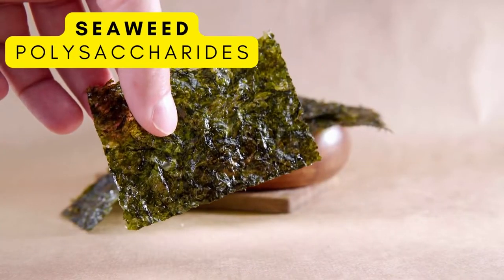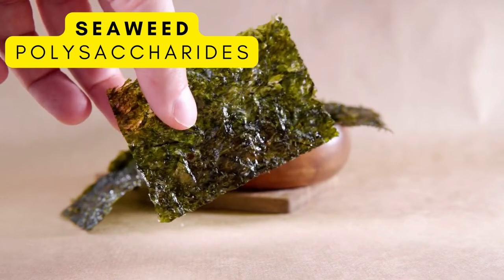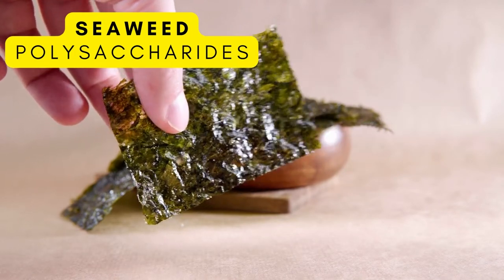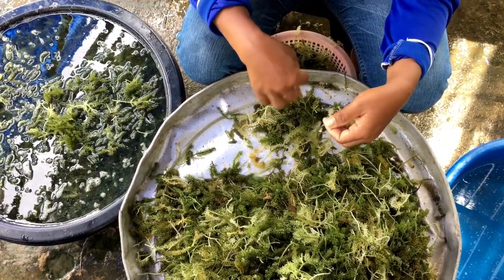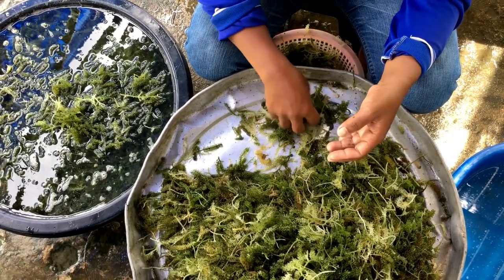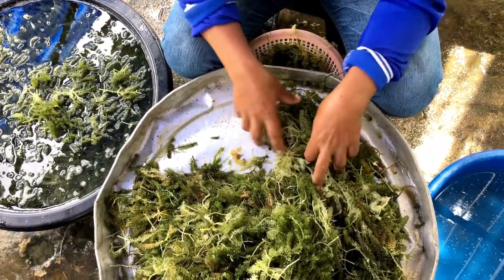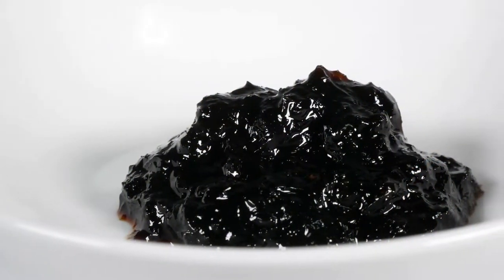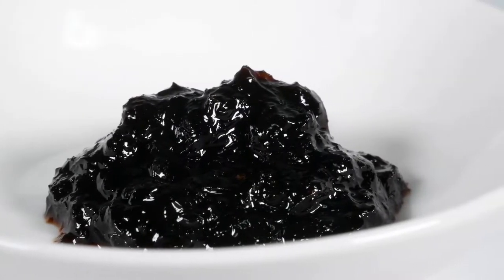Last but not least is seaweed. We see this a lot with sushi rolls, soups, stews, salads, supplements, and smoothies. Seaweed is rich in vitamins, minerals, antioxidants, and polysaccharides, which play a huge role in promoting the immune system. Approximately 50 to 85% of seaweed's fiber comes from soluble fiber. It's a great source of prebiotic and can increase the population of friendly bacteria in your gut.